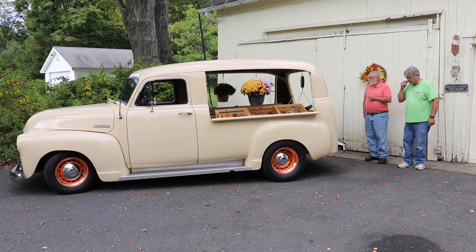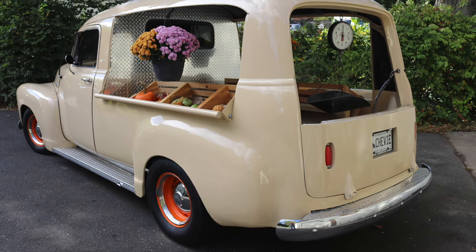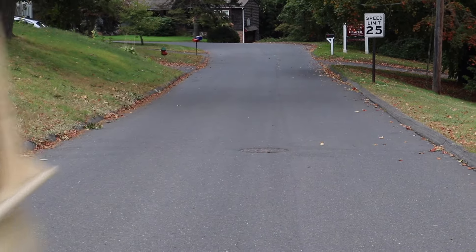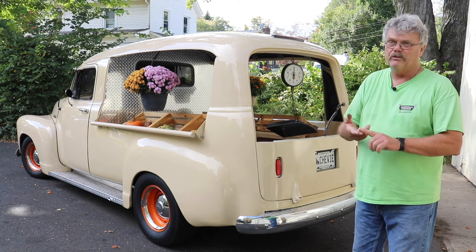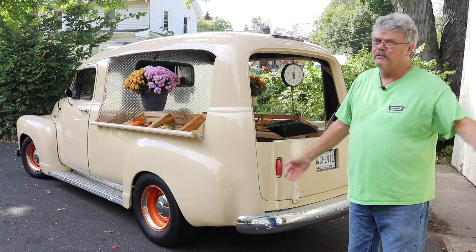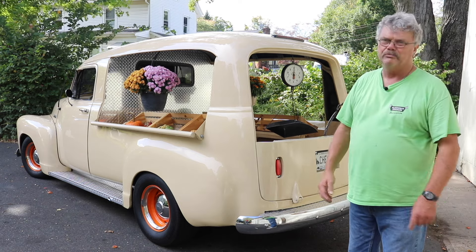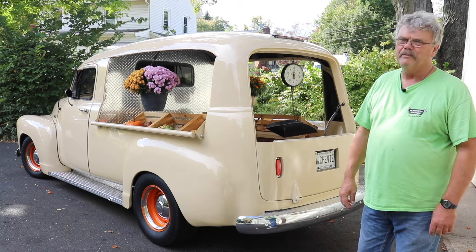Sally estimates that only 250 of the Canopy Express model were built during the 1952 model year. They were primarily used to peddle goods. A farmer would peddle his wares to the neighborhoods, to the housewives that didn't have their license. Maybe the family only had one car. He'd heard fish man, rag man, fruit and vegetable man, ice man — all had trucks like this, and they all had to make money somehow.